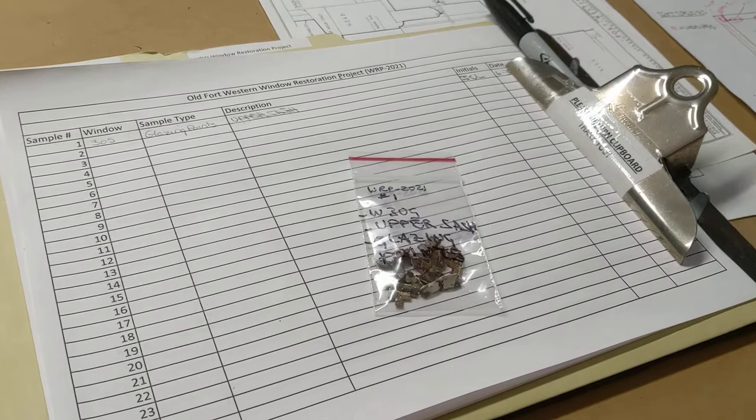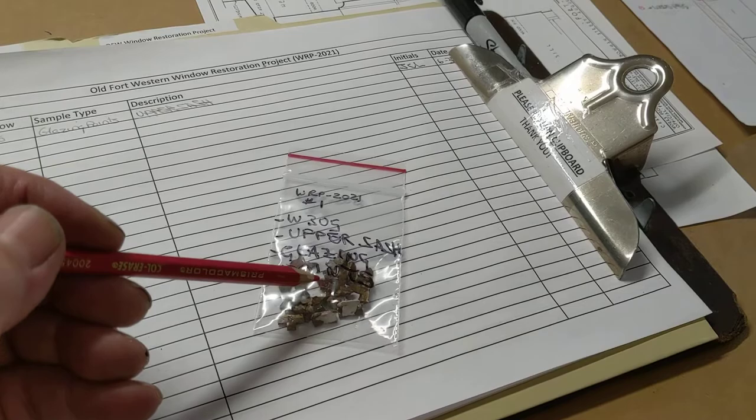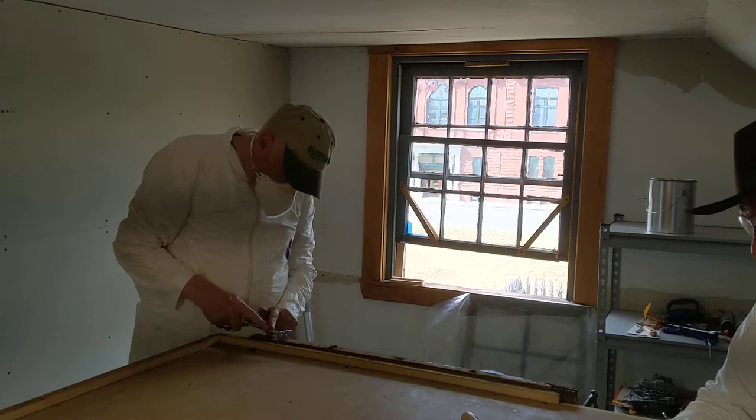We might use these three different kinds of points and where they appear in various windows around the building to determine when different parts of the building were changed over the two and a half centuries of its life. More on that history later.